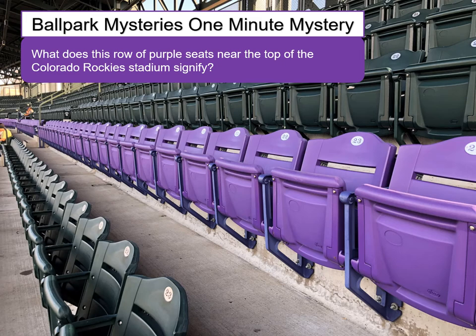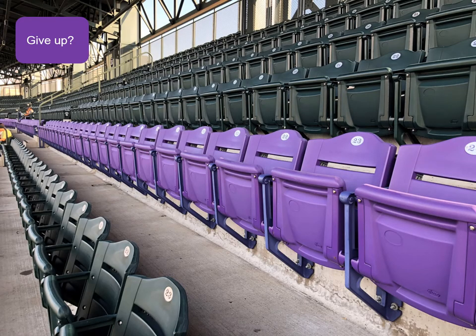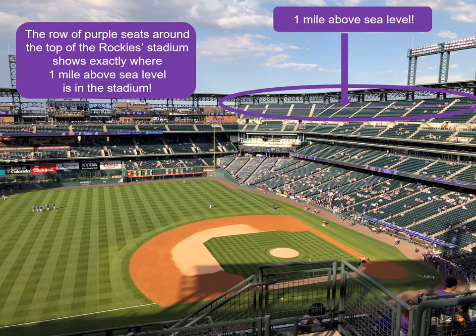Now the mystery in the Colorado curveball doesn't have to do with those purple seats directly, but what they signify does play a part. Read the book to learn more. But if you give up, here's the answer: the row of purple seats shows exactly where one mile above sea level is. The purple seats are 5,280 feet above sea level.